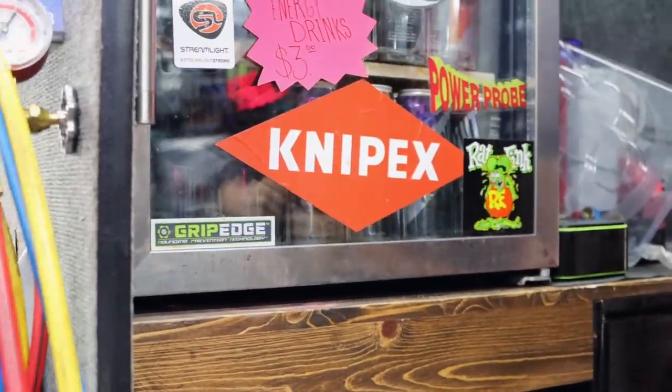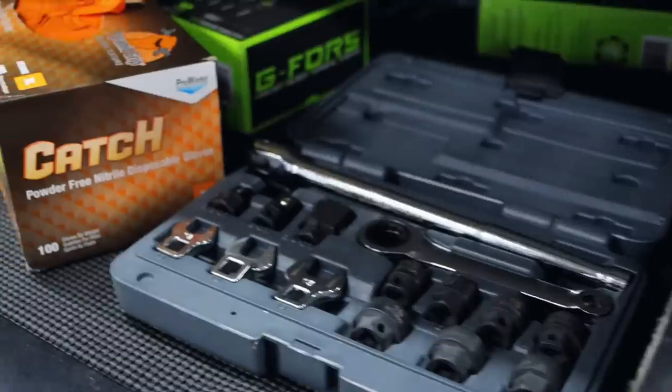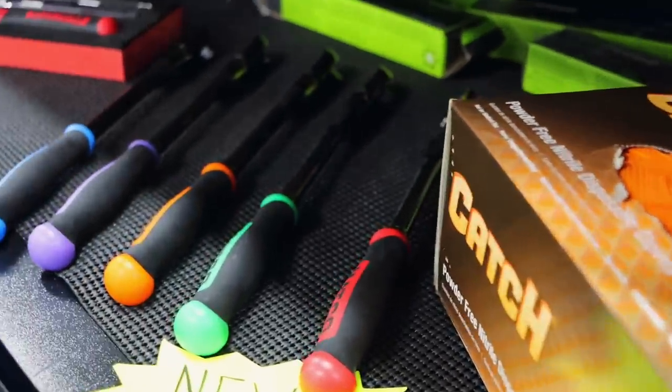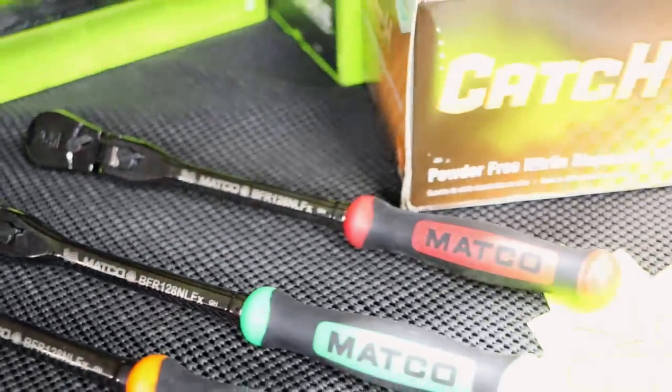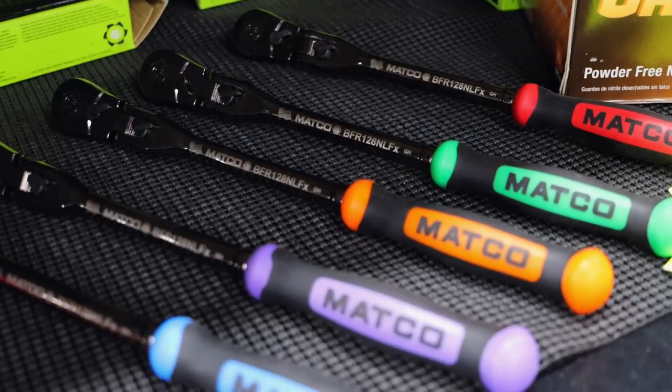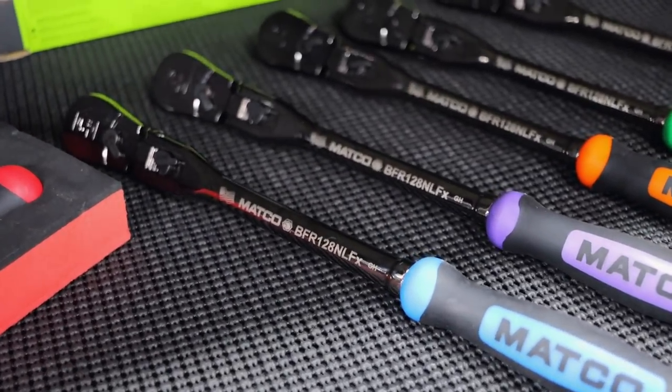Did you know that today is Friday? Finally Friday! Well, these look very nice. They finally came in — they are nickel plated so they look really good.